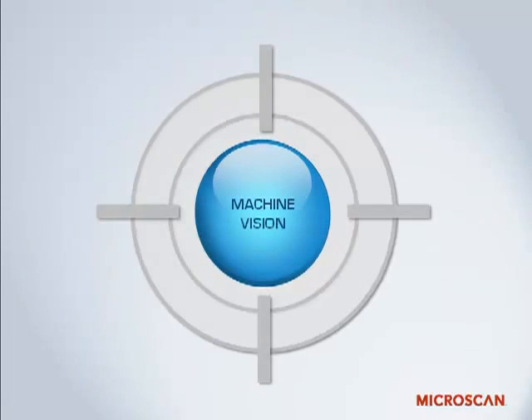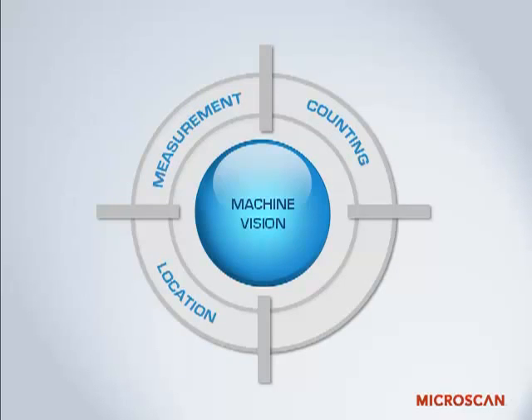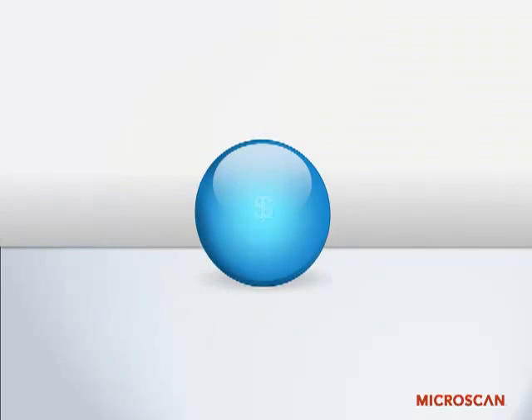If you tuned in to our previous presentation, then you already know what machine vision is and its four most common applications: measurement, counting, location, and decoding. You might use these tools to achieve a number of different ends, but the motivation for doing so is generally like all others when applying industrial processes — to save money and increase profitability.